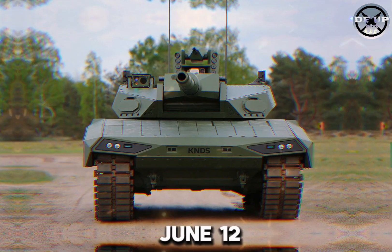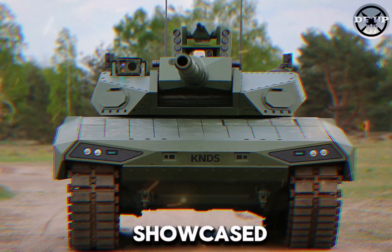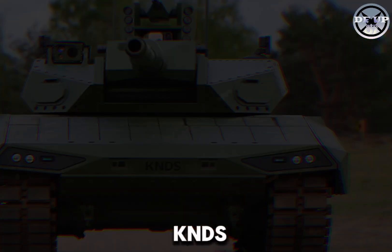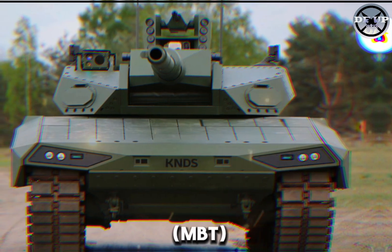On June 12th, 2024, a brochure released on Jeff to 1 for 6's X-Account showcased the latest development from Franco-German defense company KNDS: the Leopard 2 ARC 3.0, a new main battle tank (MBT).